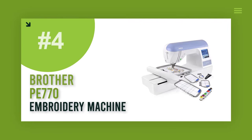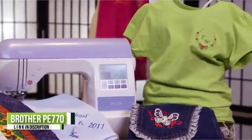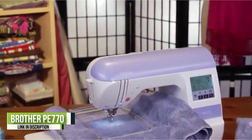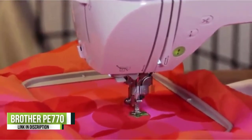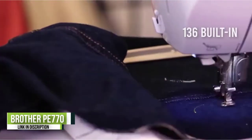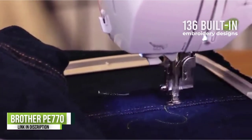Number 4: Brother PE770 Embroidery Machine. The Brother PE770 is a durable and high-end machine that you can trust for your next embroidery project. The product is sturdy, quiet, and reliable — it includes many time-saving functions and also produces high-quality embroidery stitches.